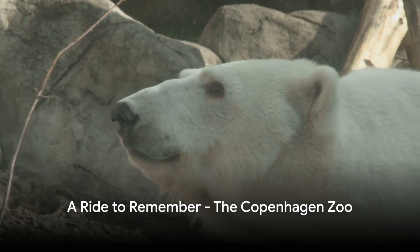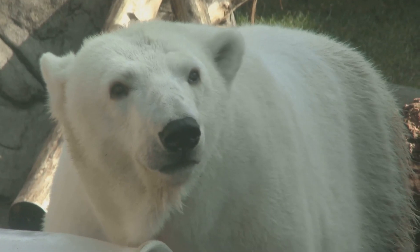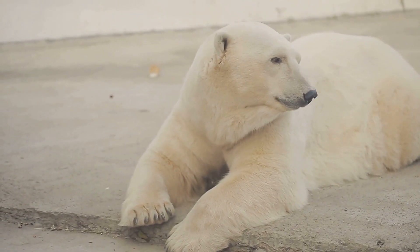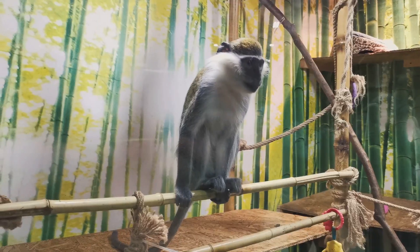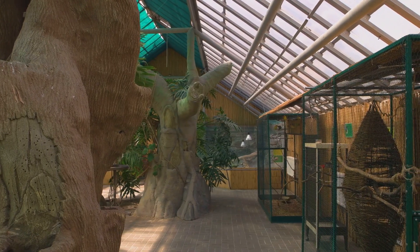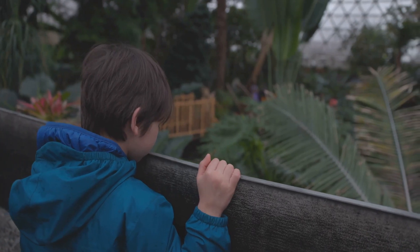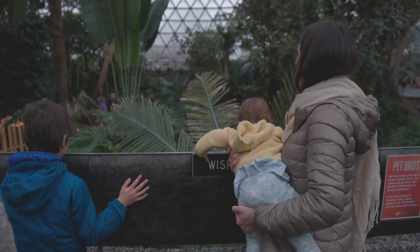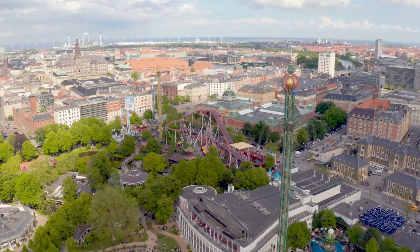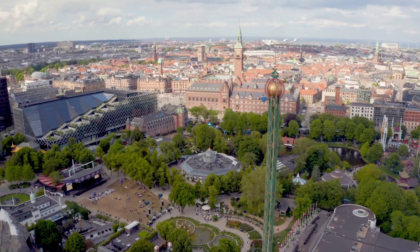Coming in at number 7, let's venture into the wild at the Copenhagen Zoo. A world of wildlife awaits you where the roar of the lion mingles with the trumpeting of elephants. Encounter a stunning variety of animals from around the globe, each fascinating creature housed in meticulously designed habitats that mirror their natural environments. Marvel at unique exhibits like the Arctic Ring, where you can watch polar bears dive and frolic underwater, or step into the tropical zoo, a steamy rainforest home to free-flying birds and playful monkeys. The zoo also offers educational programs about animal behavior, conservation efforts, and the importance of biodiversity — a thrilling adventure for all ages.